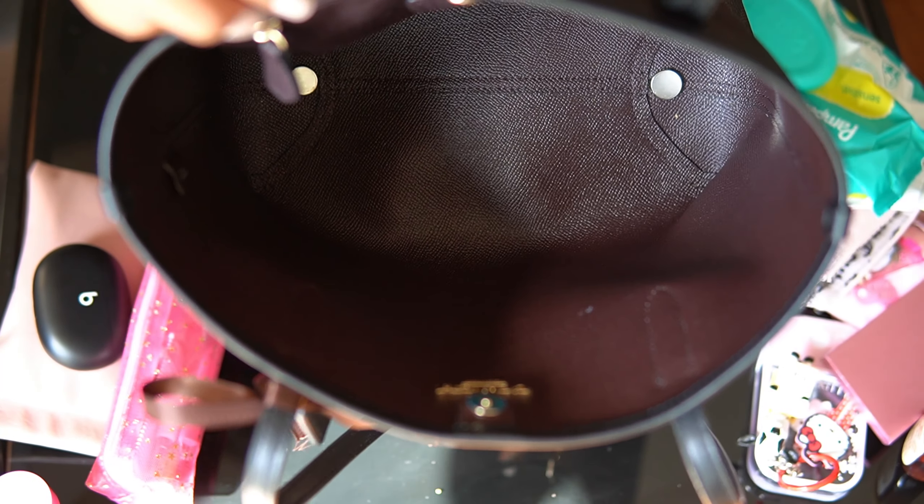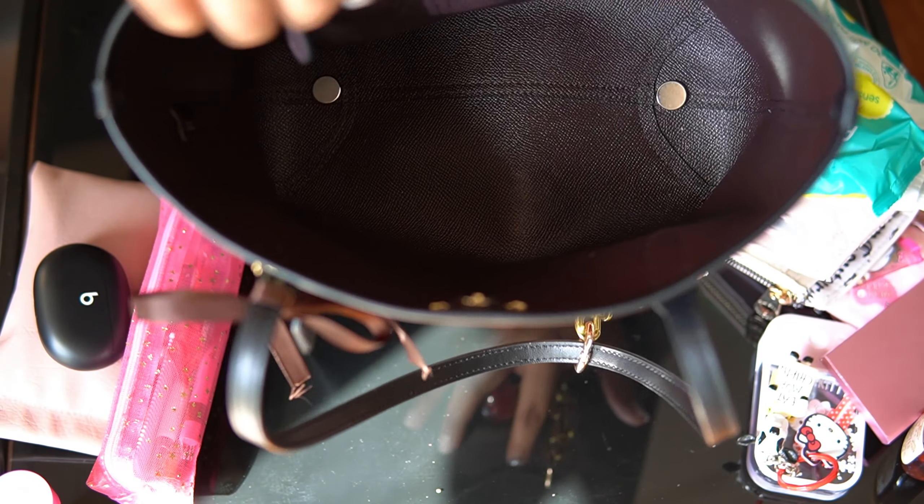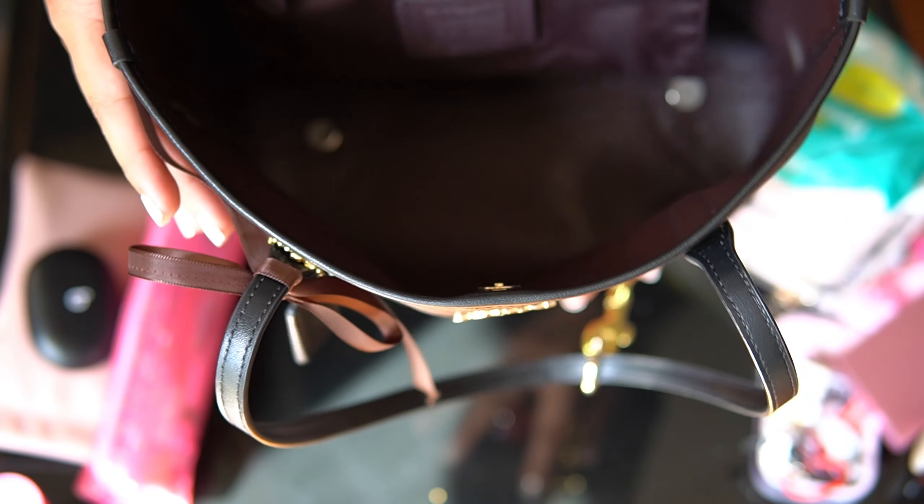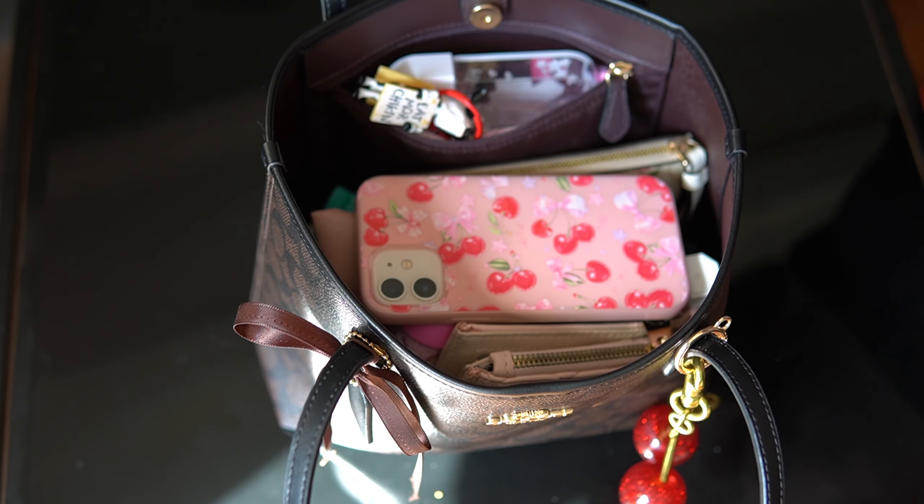So this is what the interior of the bag looks like. Those little magnets are what are holding the handbag heels at the bottom. Thank you guys so much for watching. If you have any questions, just leave them in the comments down below, and I hope you guys have a great rest of your week. Thank you.